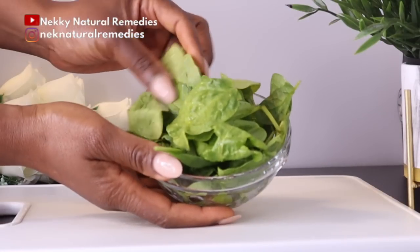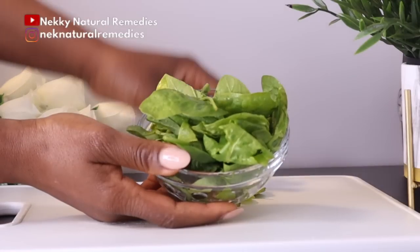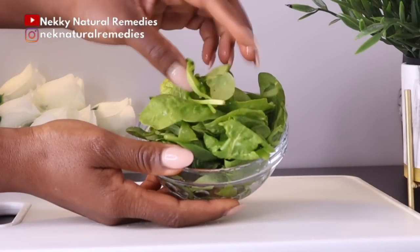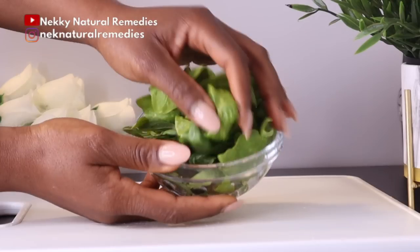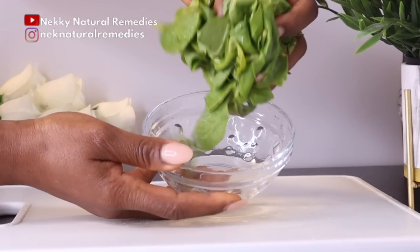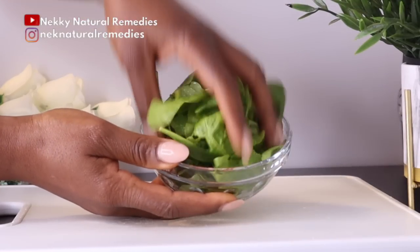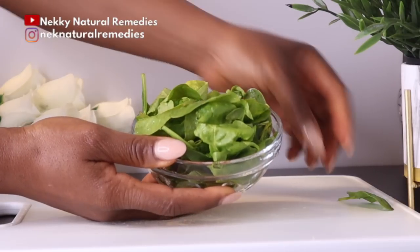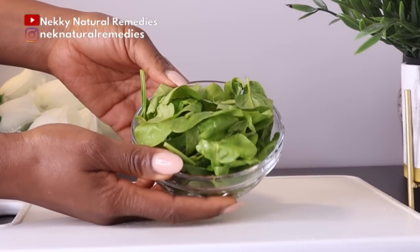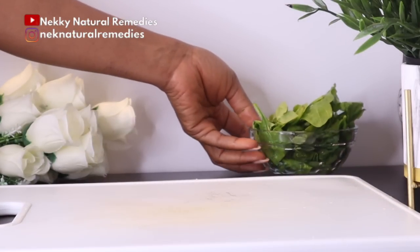Spinach or kale contain vitamin A, B-complex, vitamin C and vitamin K, along with beta-carotene, potassium, manganese, magnesium, copper and zinc — especially lutein and zeaxanthin, which help prevent and slow the progression of age-related macular degeneration. They also protect the eyes from free radical damage by helping filter out blue and ultraviolet light that damages the eyes.